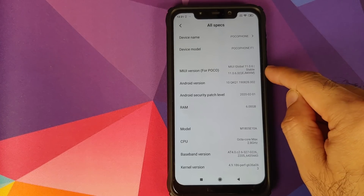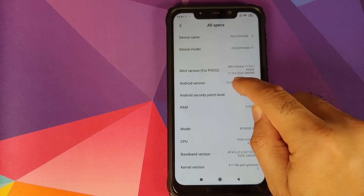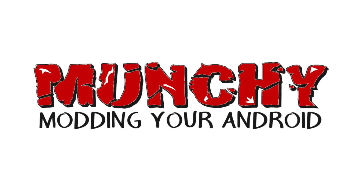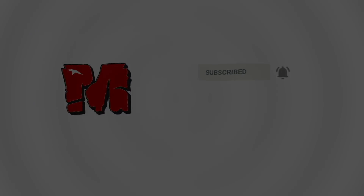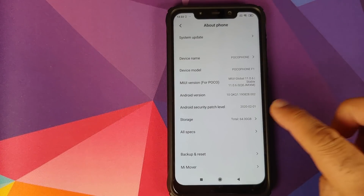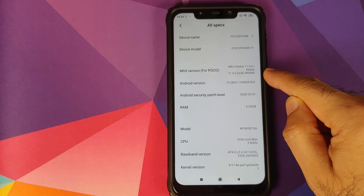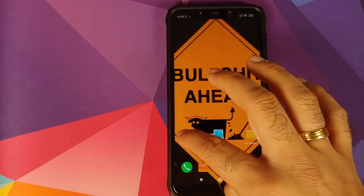Let's talk about the new stable update for the Poco F1, which is MIUI 11.0.6.0 stable based on Android 10. In this video we're going to talk about the latest MIUI 11 update for the Poco F1, which is 11.0.6.0 stable based on Android 10.